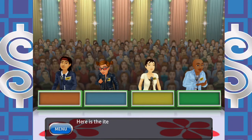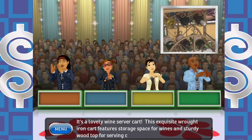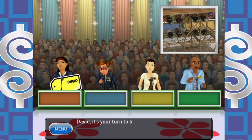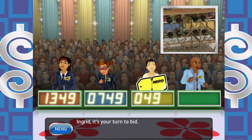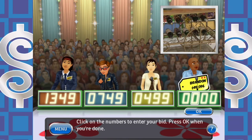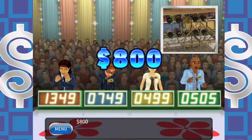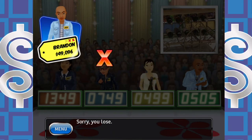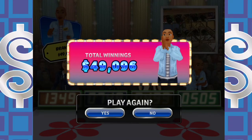Welcome to Contestants Row. Here is the item up for bids — it's a lovely wine server cart. This exquisite wrought iron cart features storage space for wines and a sturdy wood top for serving cheese and fruit. Bids come in: David at $1,349, Kerry at $749, Ingram at $499. With two strikes, I need this one to stay in the game — I bid $505. The actual retail price is $800. I lose — this is your third strike. Sorry, but it's game over.